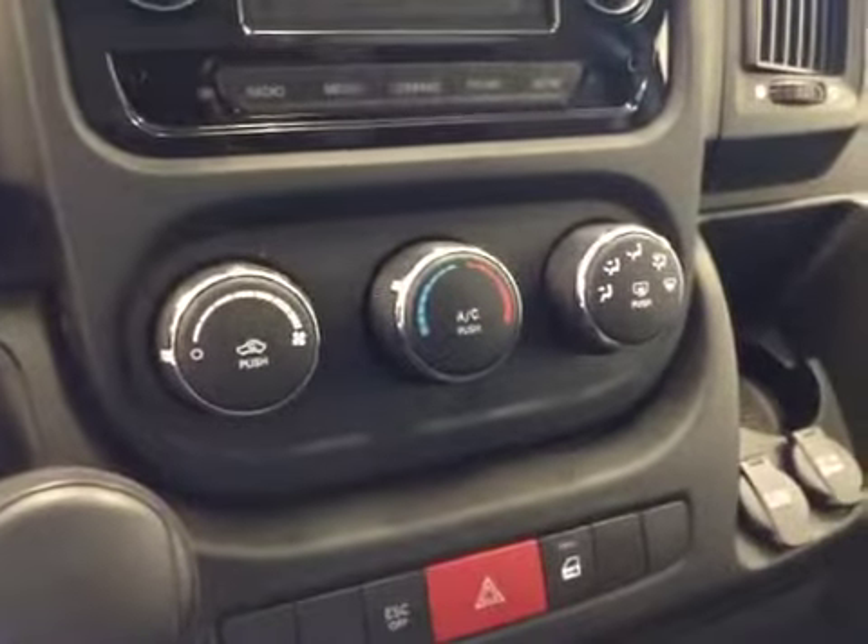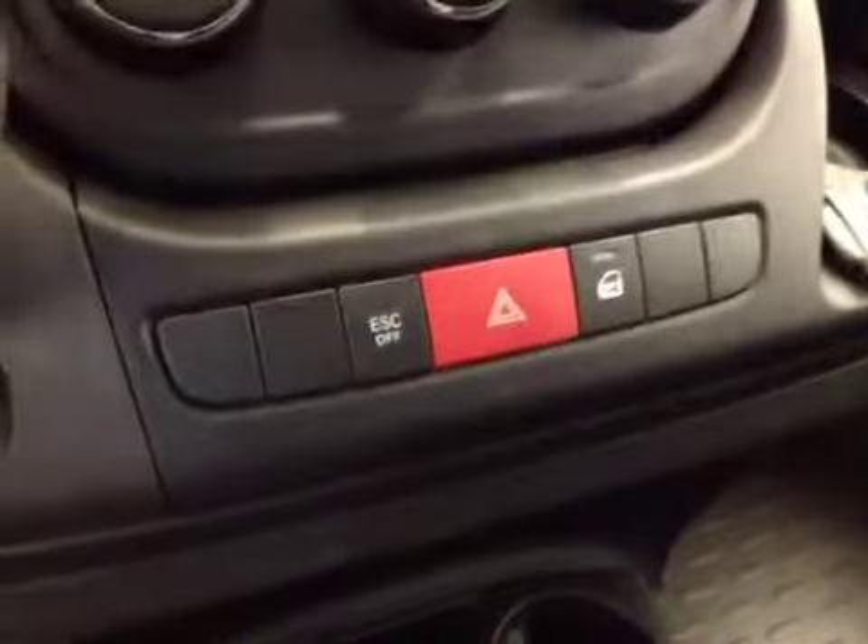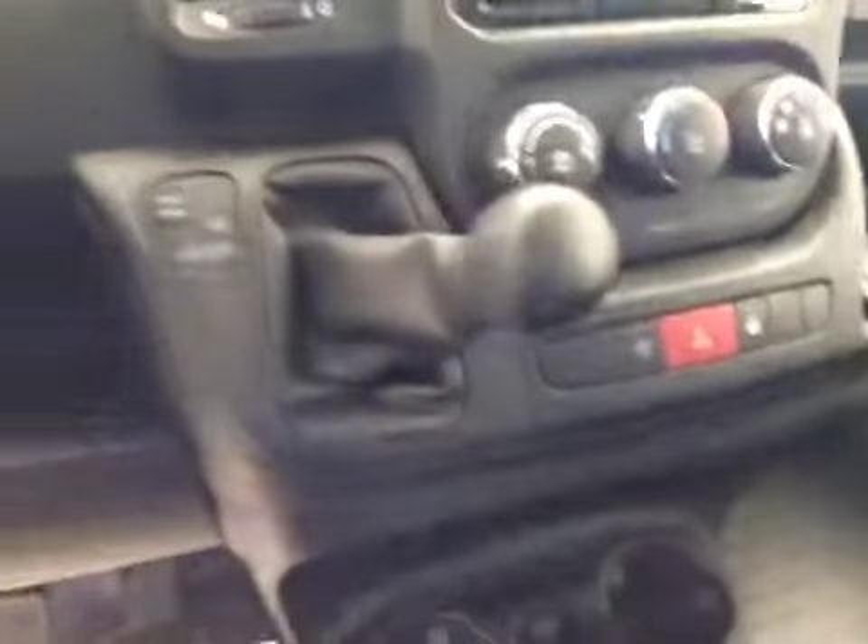Climate controls, electronic stability programming. Upholstery is cloth, color is black and gray.